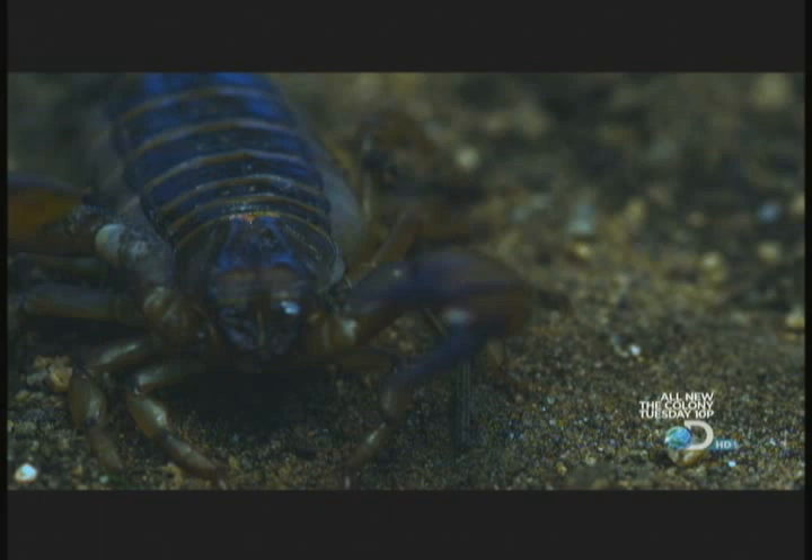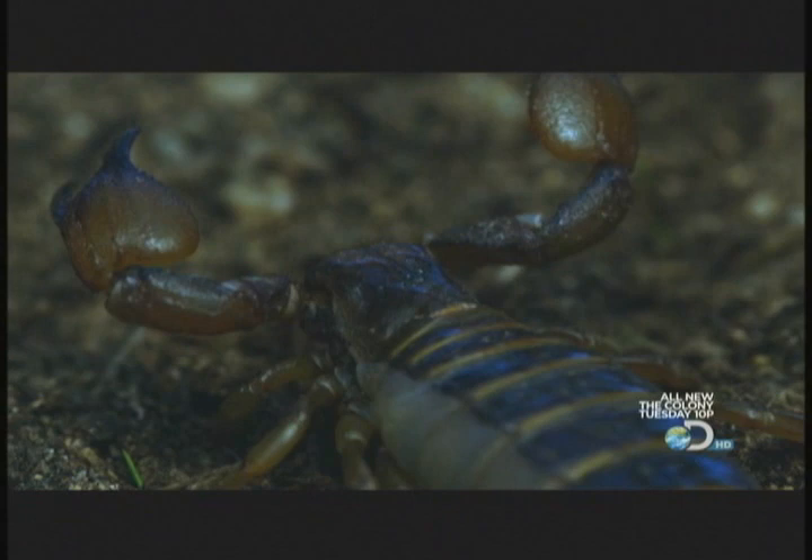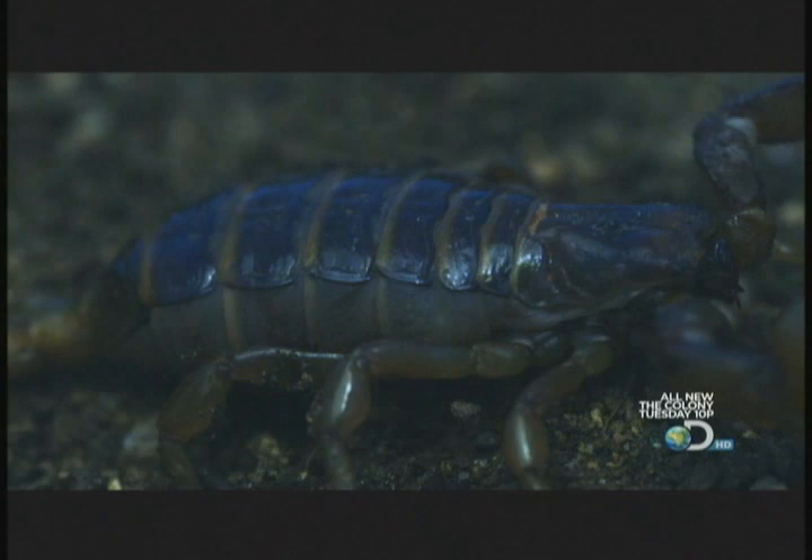Now this huge female strikes a defensive pose called the alert stance. She's moved her stinger to the ready position because facing her now is a threat 20 times her size.